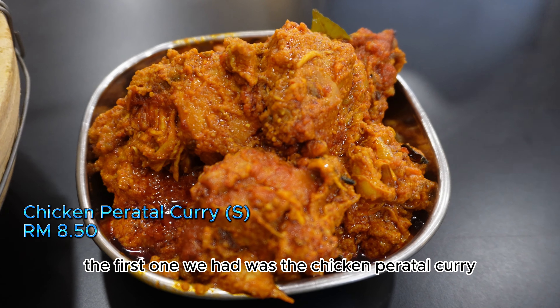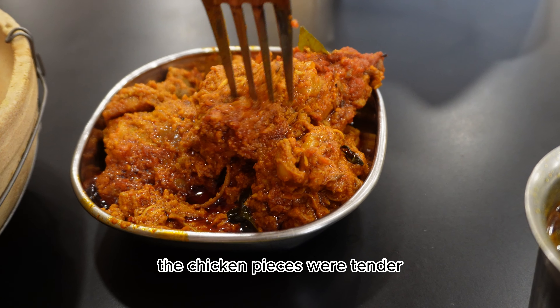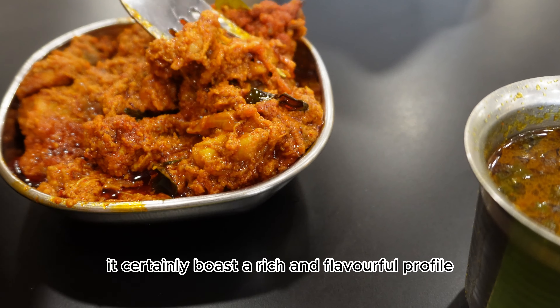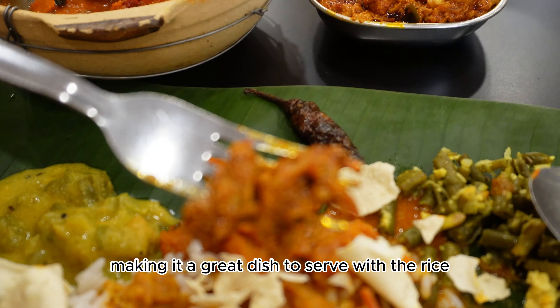The first ala carte we had was the chicken paratau curry. The chicken pieces were tender and infused with a medley of aromatic spices. It certainly boasts a rich and flavourful profile, making it a great dish to serve with the rice.